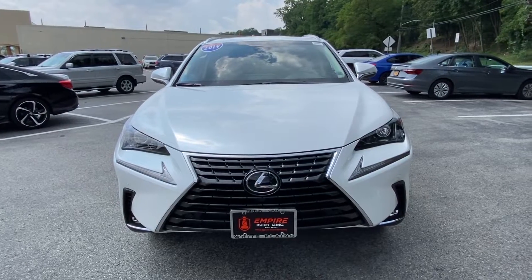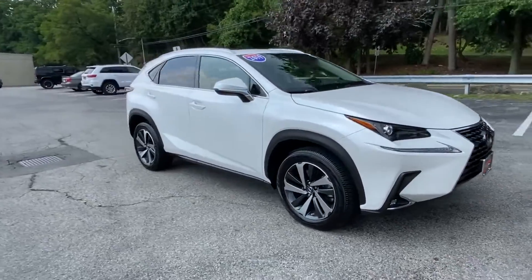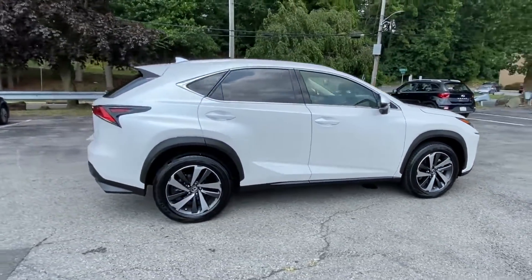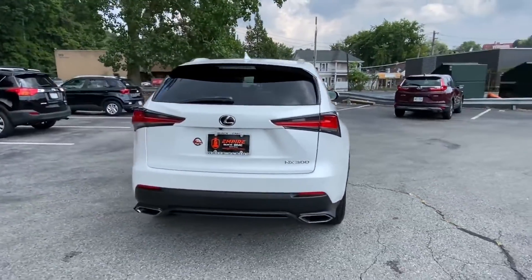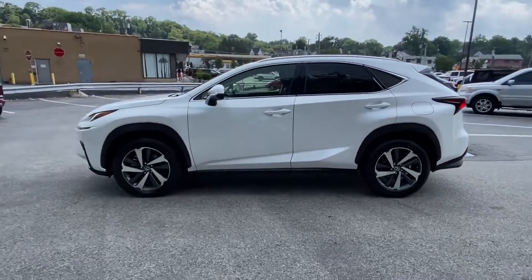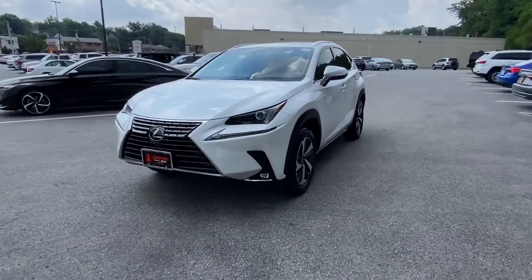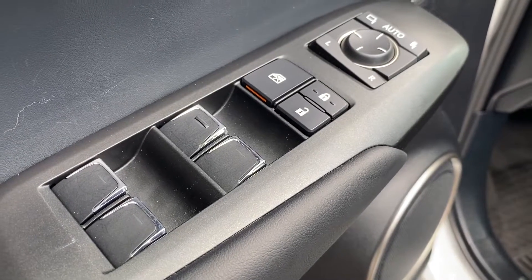2019 Lexus NX with less than 8,000 miles on the odometer. This SUV offers space as well as power and performance. If you're looking for extras, look no further than these built-in features: lane keeping assist, side view mirrors with turn signals, lane departure warning, Wi-Fi hotspot, satellite radio, turbocharged engine, multi-zone air conditioning, all-wheel drive, heated side view mirrors.